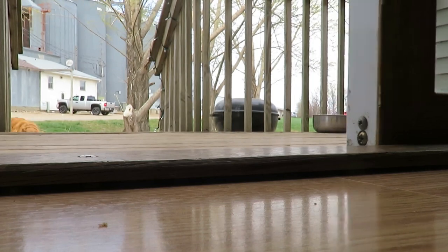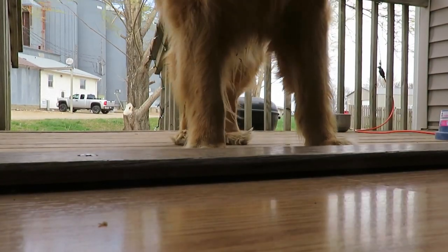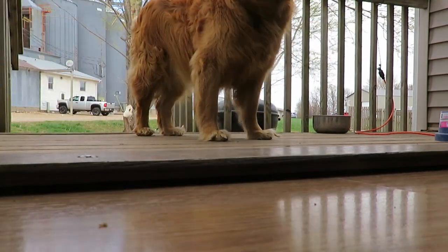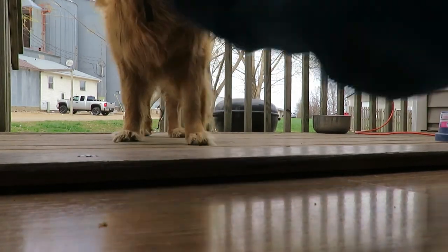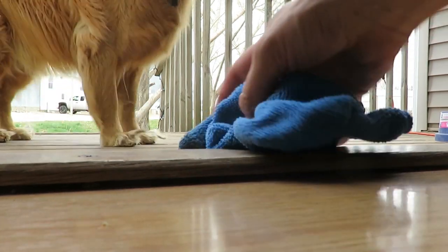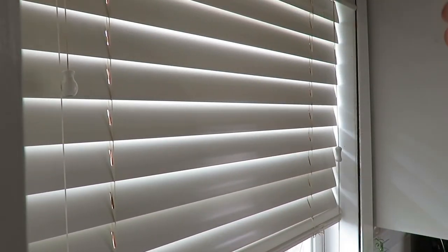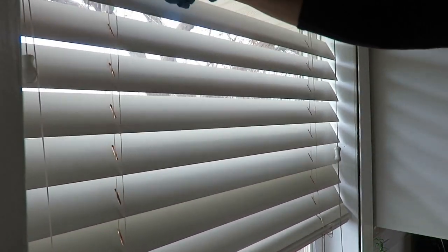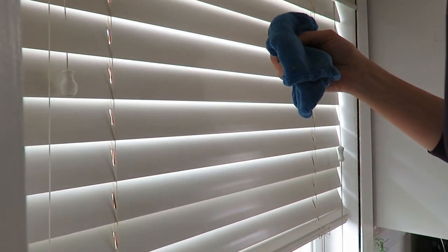My dog wanted to come check out what I was doing, of course. Doors are a big area for me to have looking nice, even if it's only the one my family uses. I wanted to make it feel more inviting as we have it open more often. I also wiped down my blinds — I do this relatively often, but used a damp cloth this time.